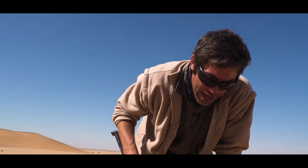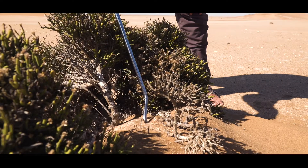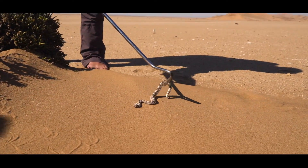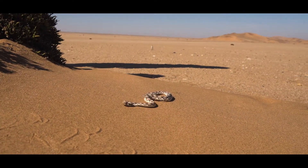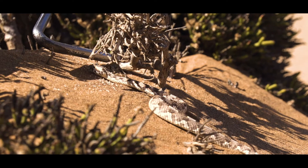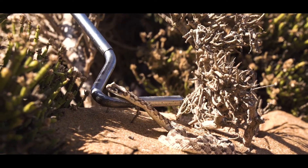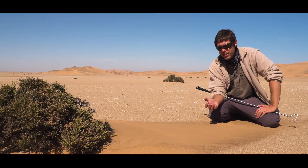If it bites you: painkillers, antibiotics, ten days at home — wait for the pain and swelling to disappear. We're just going to pop him out here so you can have a better look. No deaths for humans have been recorded from this snake bite.